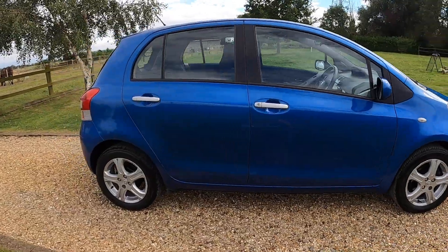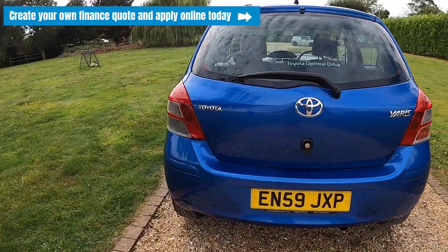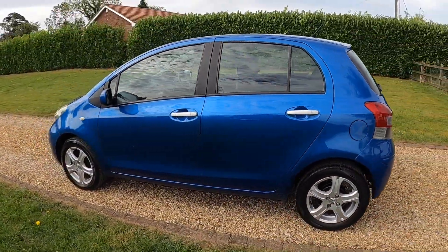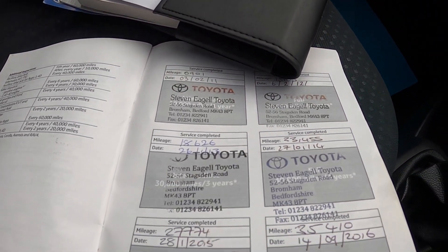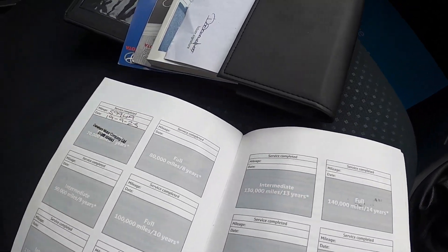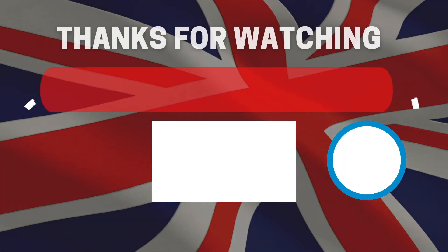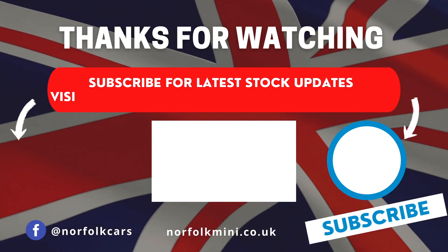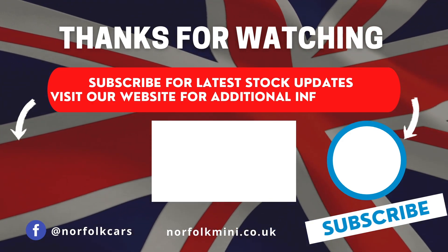If you click on the link above, you can visit our website where you can create your own finance quote and apply online today. Here you can see the full book pack with services stamped in the book, with the last one done around a thousand miles ago. Thank you for watching — please subscribe to our channel for the latest stock updates or visit our website for further information on this vehicle.